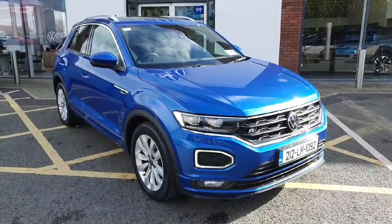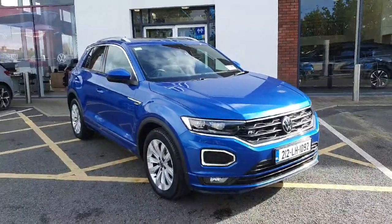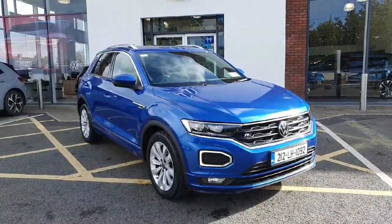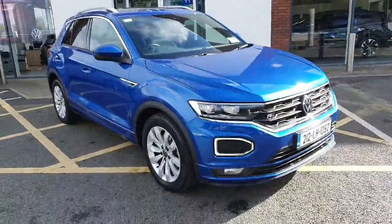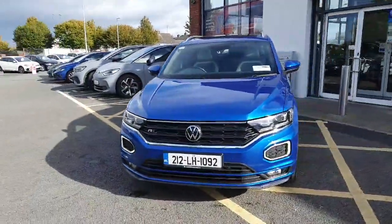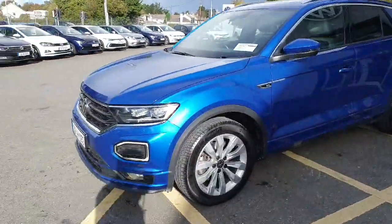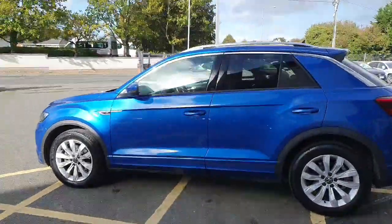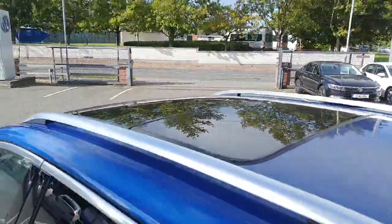Hey guys, welcome back to Joe Duffy Volkswagen. Here with Navon today, we have this lovely Volkswagen T-Roc R-Line. It's a two-litre diesel, manual six-speed gearbox, 150 horsepower. As you can see, it's finished in a lovely blue metallic colour. You have the LED auto daytime running lights, front and rear fog lights, R-Line upgraded front and rear bumpers, 17-inch upgraded alloy wheels, and a panoramic sunroof.